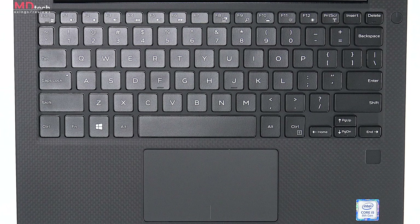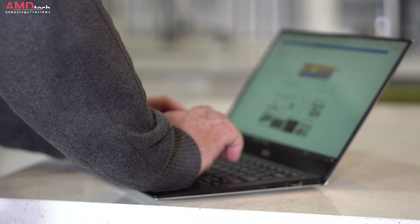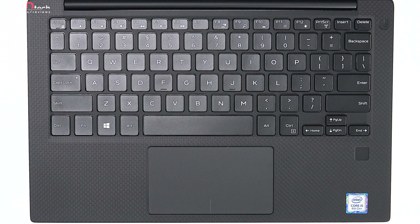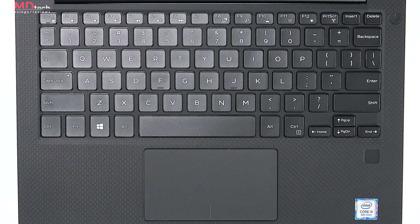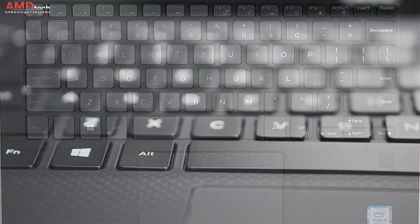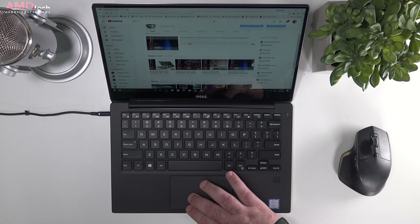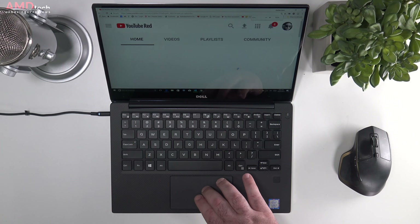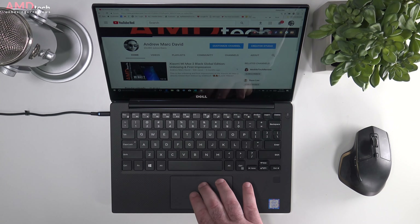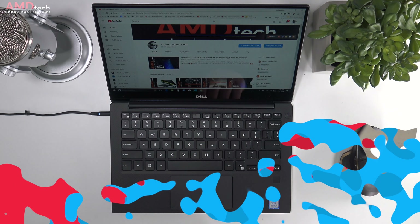The keyboard has largely remained unchanged since 2015 — about 1.3 millimeters of key travel. Some find it a little spongy, but I think it's comfortable to type on, and it has nice multi-level backlighting. As for the touchpad, some think it's small, but I think it's functional. Two-finger scrolling and pinch-to-zoom in Windows 10 work as advertised. It's not the greatest trackpad in the world, but it works without issue for the most part.